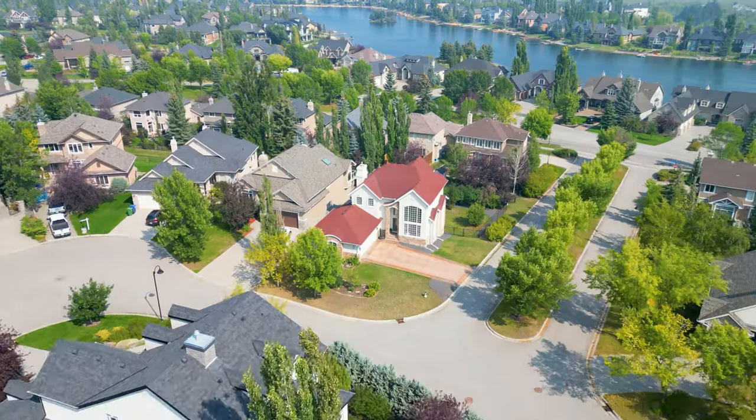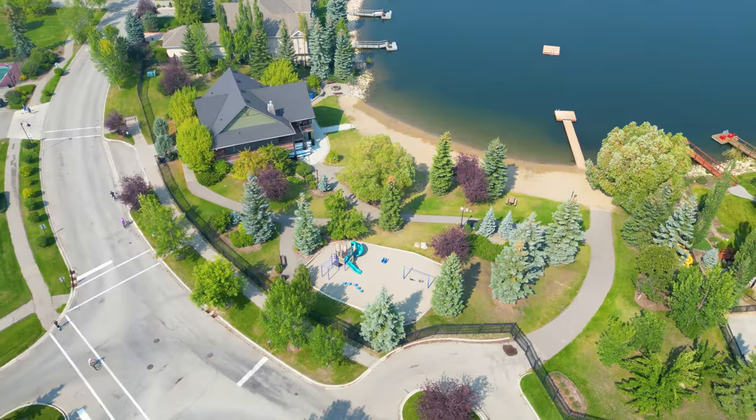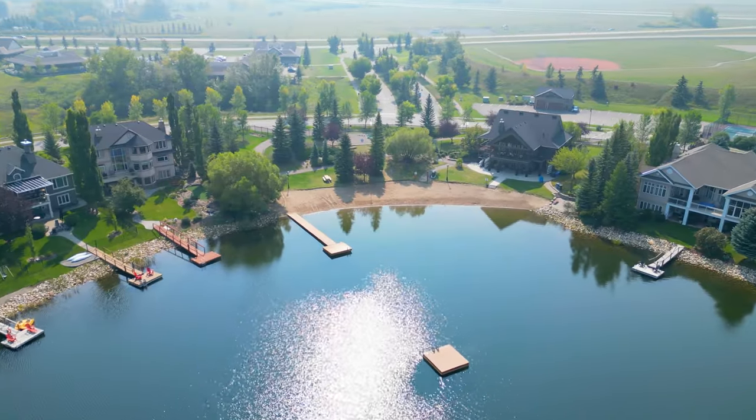The lake at Heritage Point is the only portion of the hamlet with lake privileges. What's amazing is just a few steps from here you have access to the lake house which provides year-round activities, including a beach and lake access.